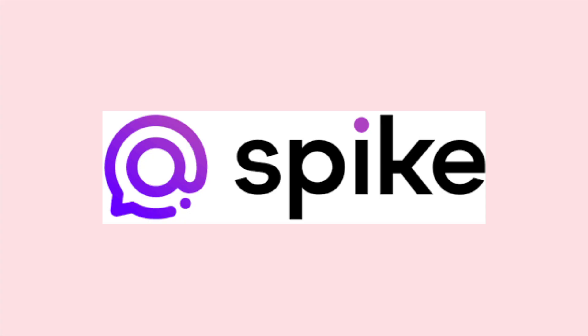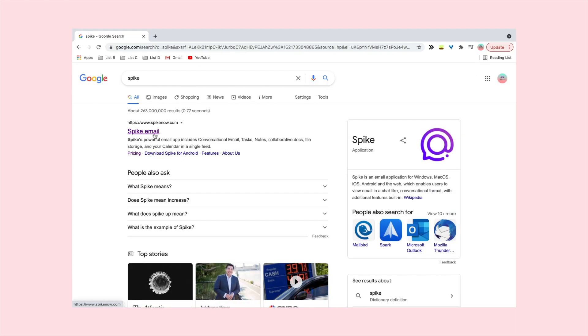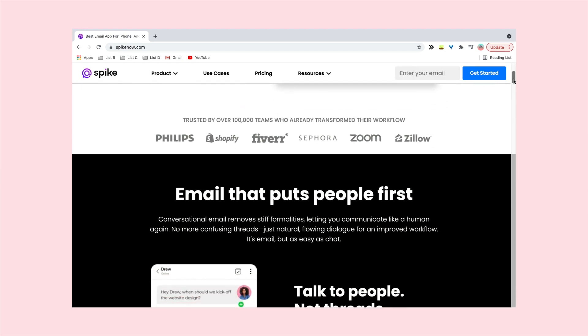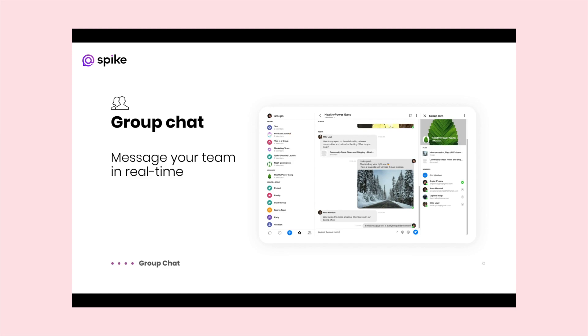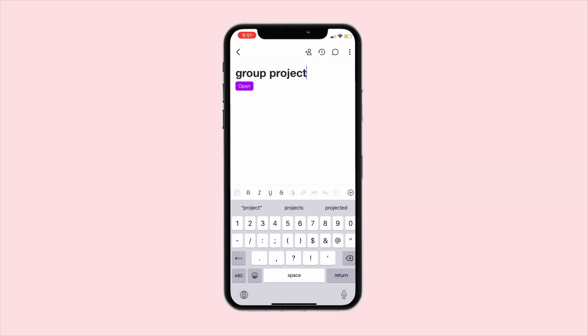The first website and app is Spike. Spike is basically a free website and app that turns emails into simple chat conversations. It organises emails whilst adding so many useful features, such as seeing when the other person sees your email, making group chats, making collaborative events and more.